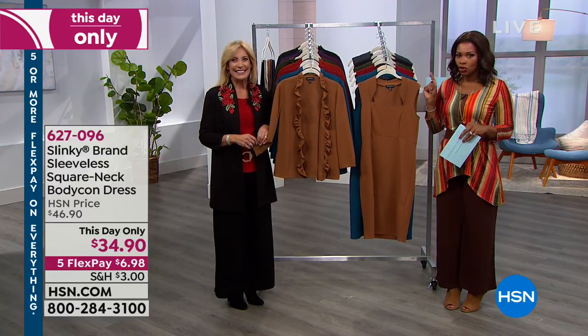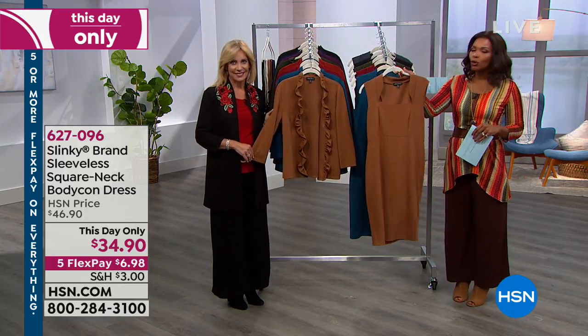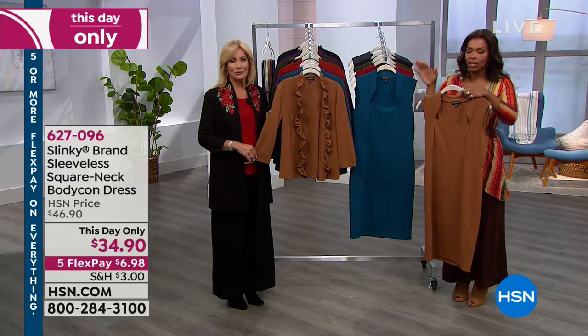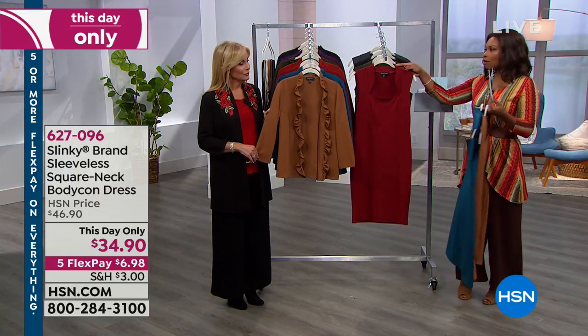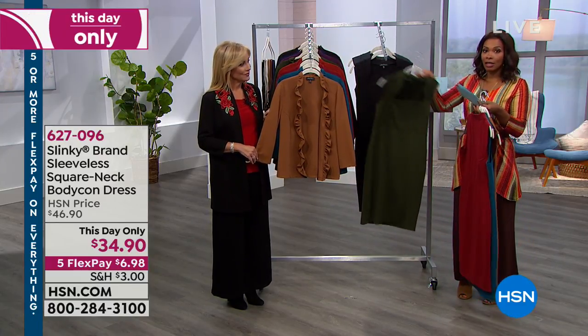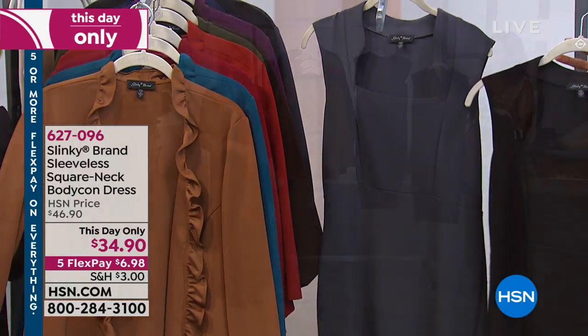Let me show you all the colors of this dress. The one you see right here is called cognac. These are really great dresses on their own or with jackets, blazers, or dusters. We also have teal, burgundy, olive — that's the most limited — black, and charcoal.